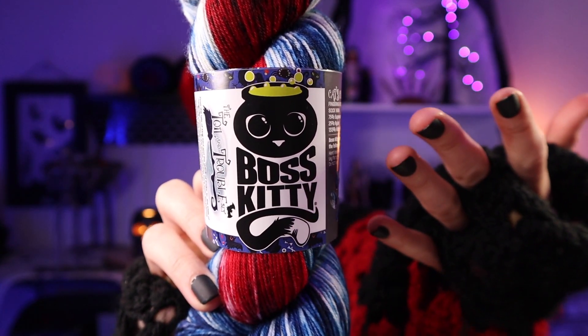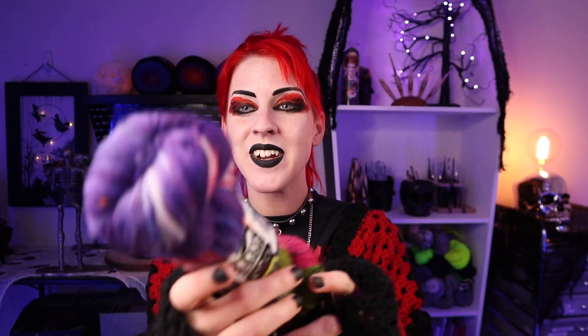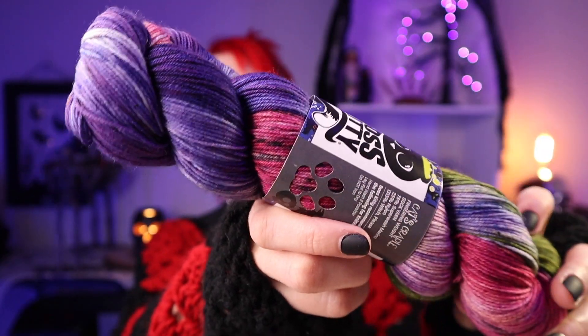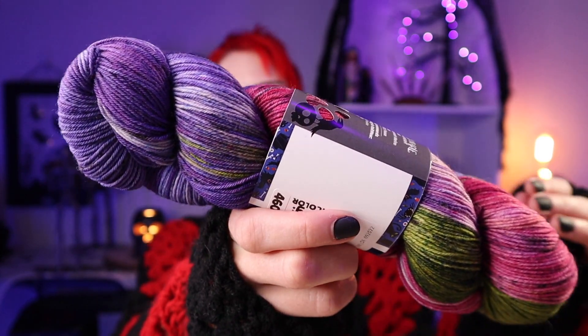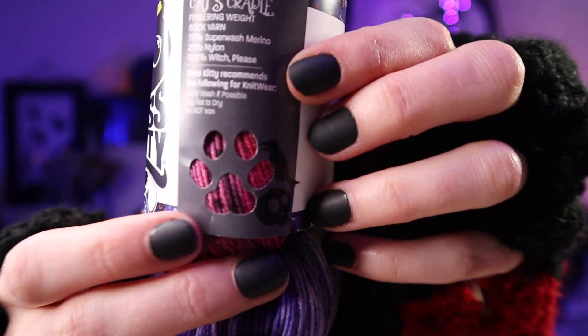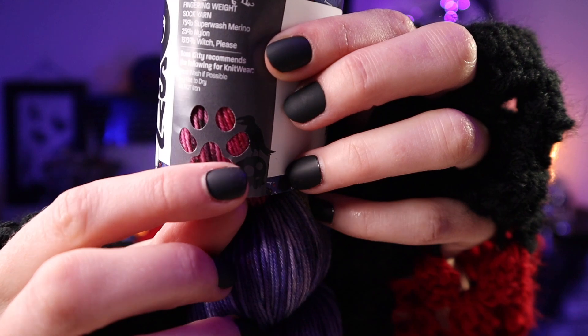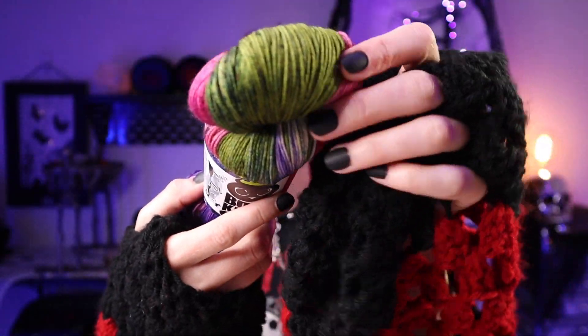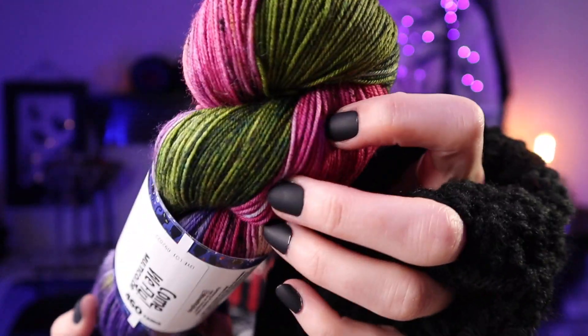The third one is Come We Fly, inspired by Hocus Pocus and the Sanderson Sisters — all mashed together in one hank. I definitely want to make socks with this, probably because I've been making so many Hocus Pocus themed crochet socks. This one is really cool — through the punch-out you can see the purple with a little bit of speckled green that almost looks like a moss green, and I'm living for it.